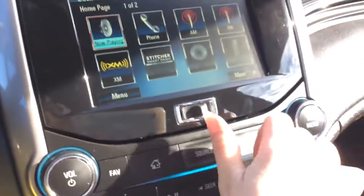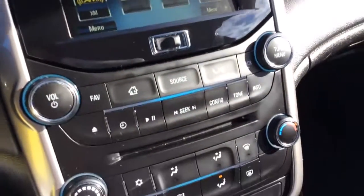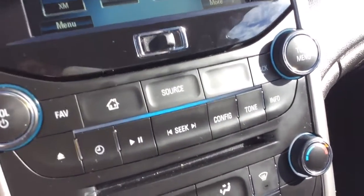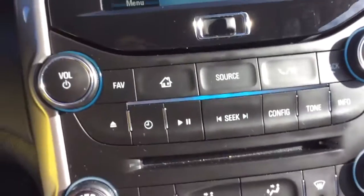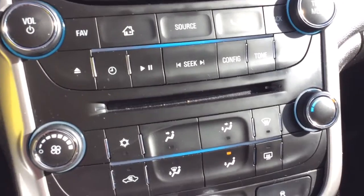A cool feature is if you push this to the side it opens up and there's a storage compartment right in there, and you just push it closed. Right below that you've got your home settings if you don't want to use the touch screen. Your Bluetooth and everything like that is on there. You can set your time and access your CD changer.